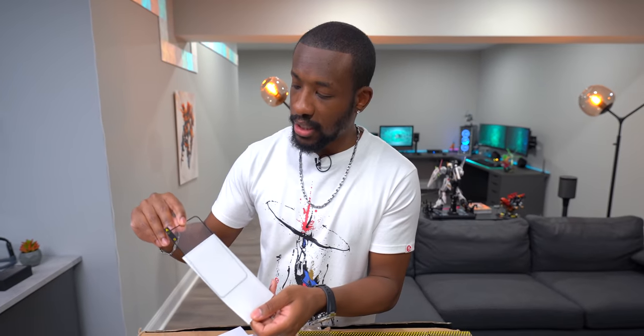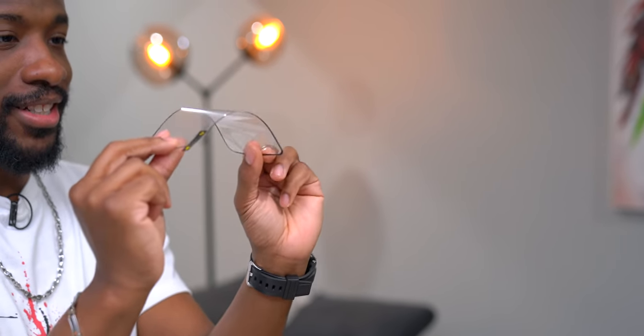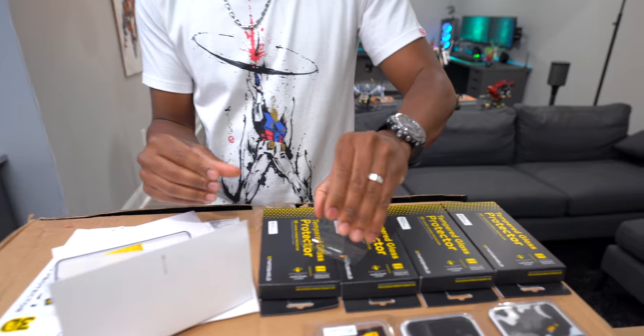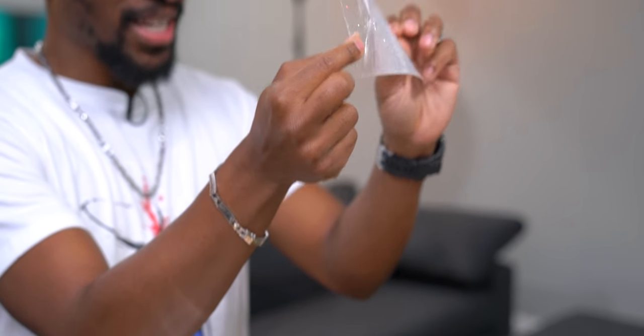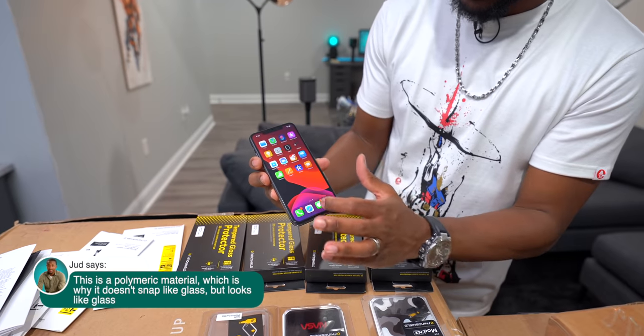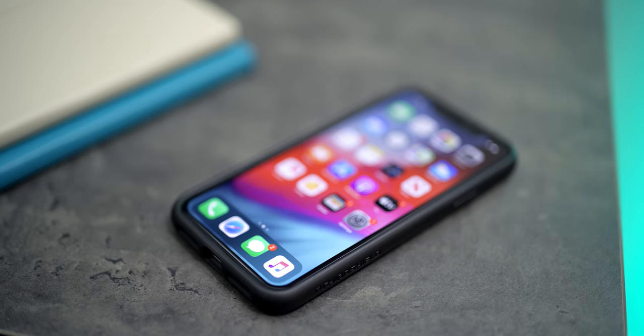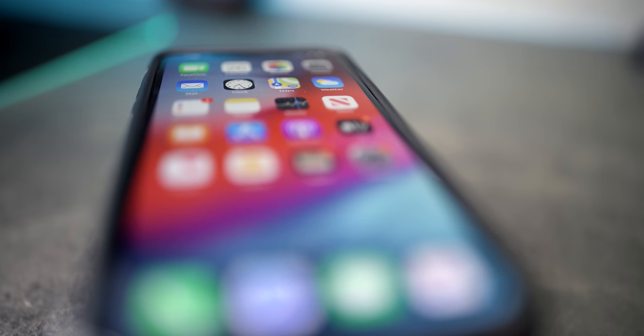Check this out — the RhinoShield protector is way more flexible. You can't do this with a tempered glass screen protector. A regular tempered glass one, if you try to bend it — it shatters into tons of pieces. The RhinoShield one is installed now and it looks and feels like actual glass, but it's not, giving you edge-to-edge, 100% screen coverage.